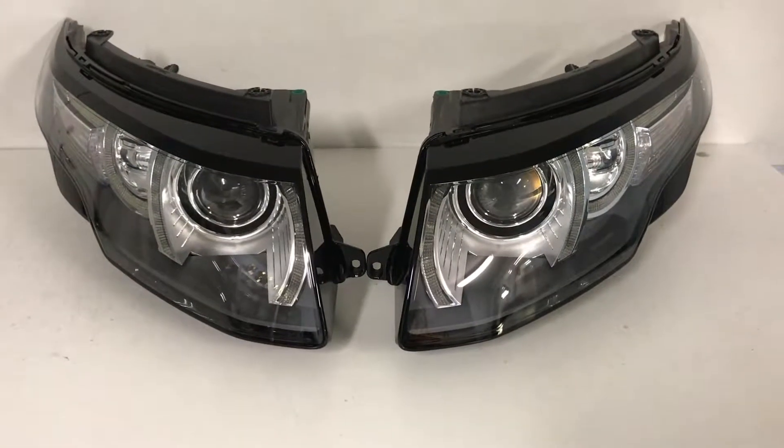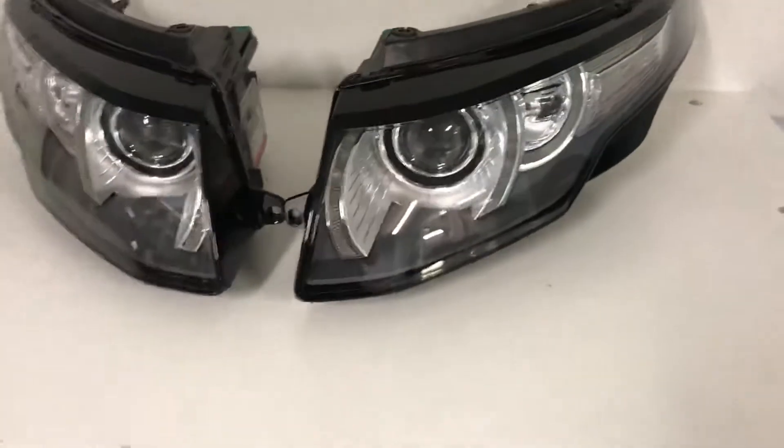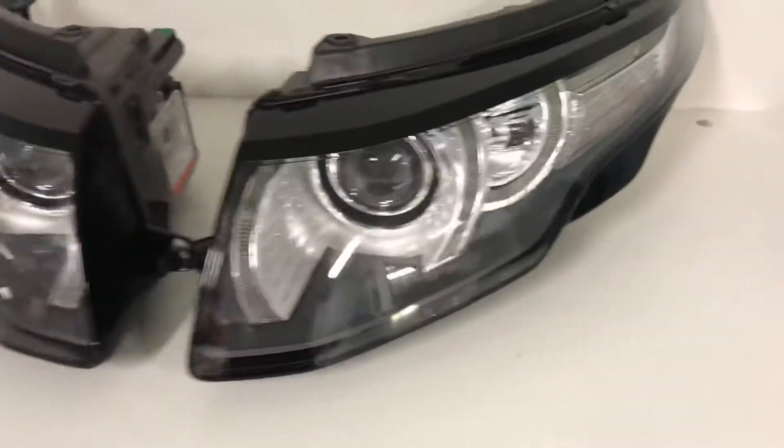Hello, this is Xenoled and as always before selling and shipping we check our headlights condition. Now I have Lendrubber Aboku headlights, absolutely new, you can see it.